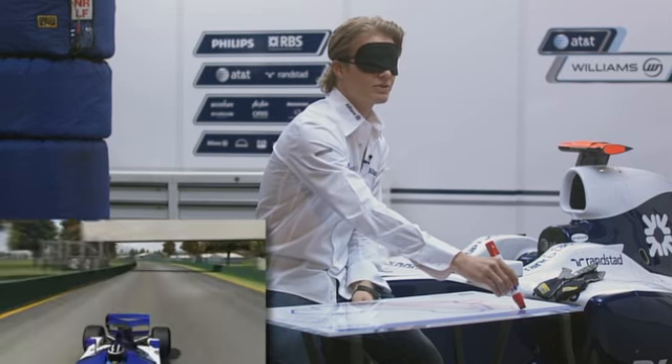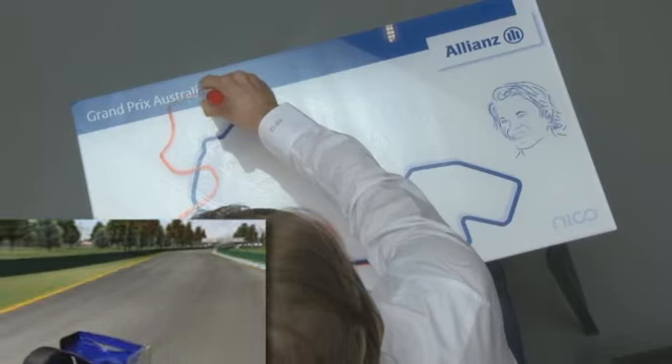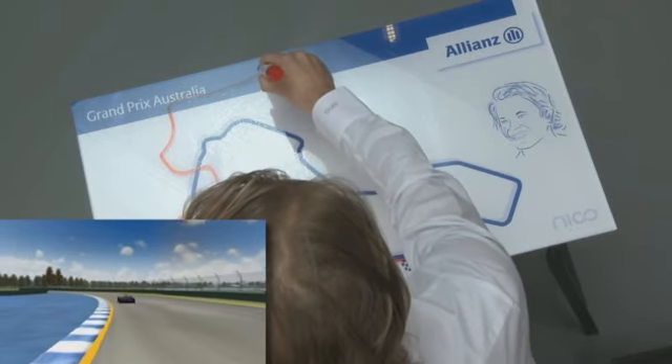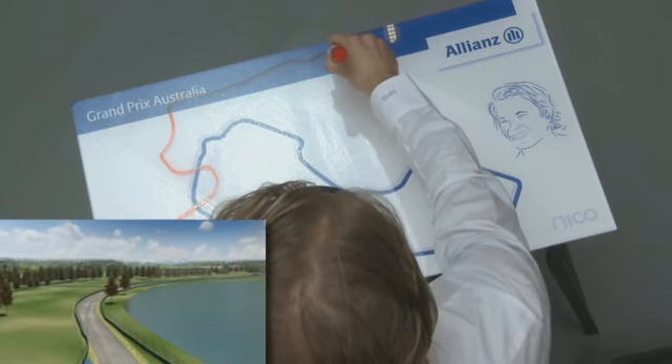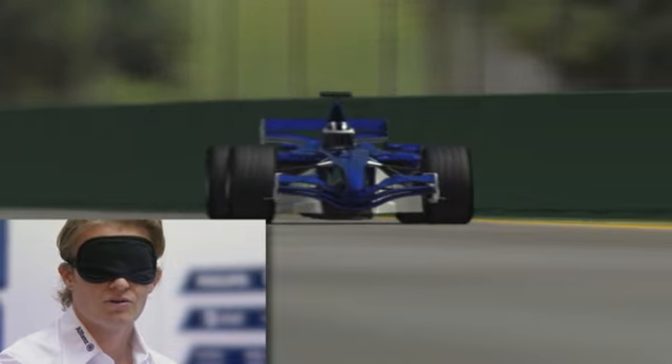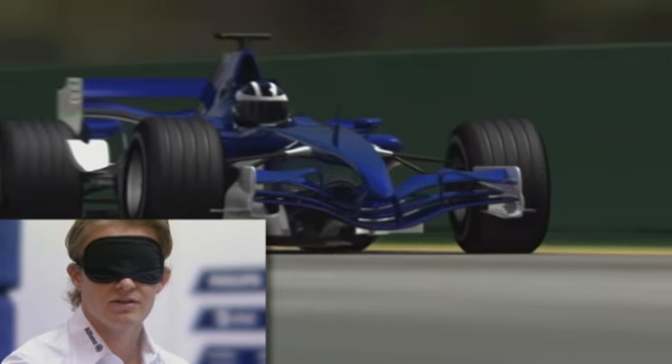So we go down here into another third gear corner, then onto the back straight — quite a long back straight — which has a little bit of an S. Going all the way down, seventh gear again down the straight.